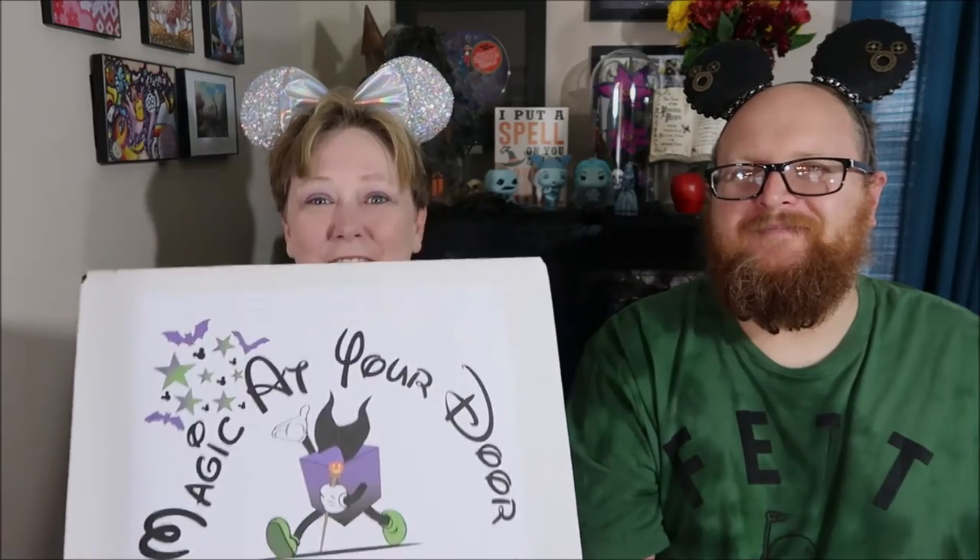This month the box is dressed up as Maleficent for Halloween. We didn't get the special Halloween box — with all of our Disney trips, it just wasn't in my budget — but it looked amazing, and I'm glad I still get the box.